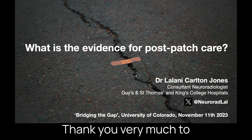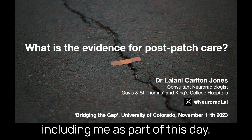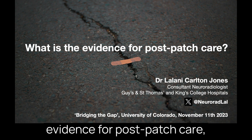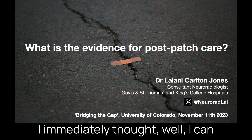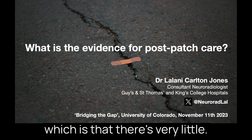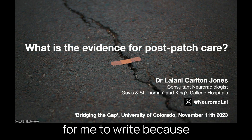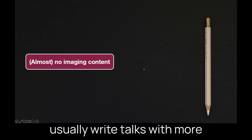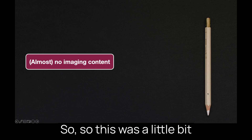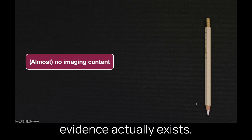Thank you very much to Andy Callan and the Spinal CSF League Foundation for including me as part of this day. So when Andy first asked me to talk about what is the evidence for post-patch care, I immediately thought well I can answer that in very few words, which is that there's very little. This talk was a little difficult for me to write because as a neuroradiologist I usually write talks with more imaging content in them, so this was a little bit more challenging but it was interesting to go into what evidence actually exists.